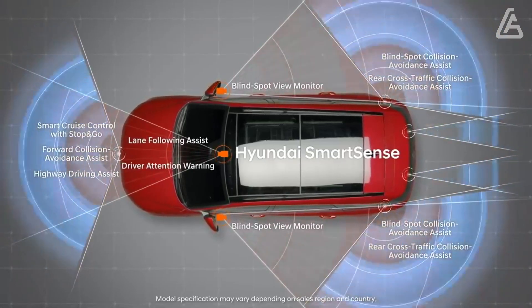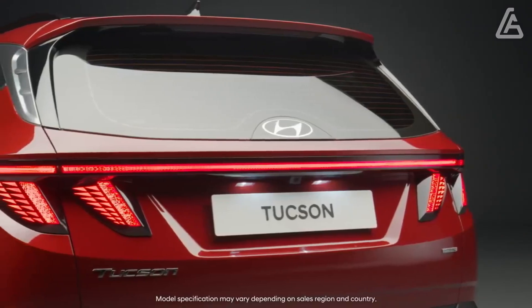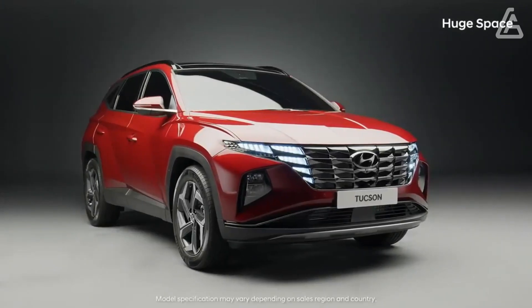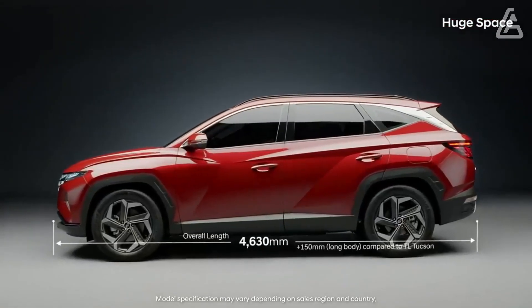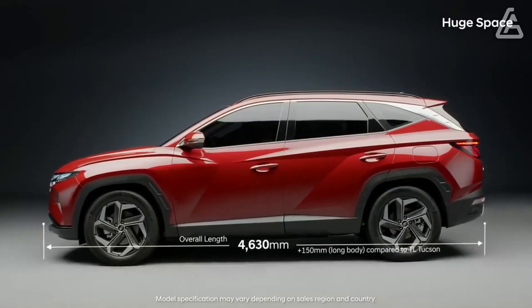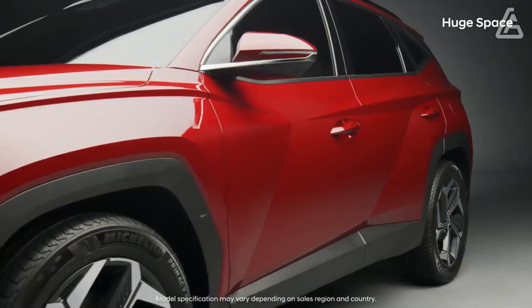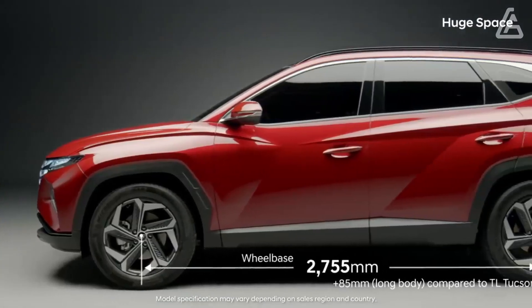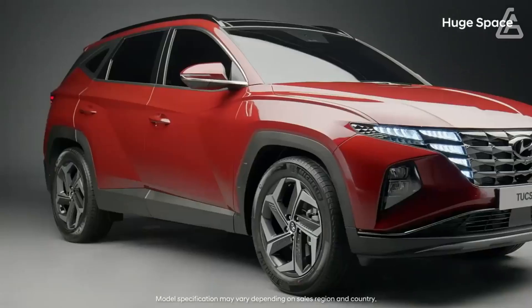Quietness White Pearl replaces Quartz White on the Tucson's exterior color range. We recommend the base comfort trim as it offers an excellent balance of features and cost. It comes standard with heated front seats, blind-spot monitoring, adaptive cruise control, a sunroof, and a 10.3-inch digital gauge display, among other comforts.